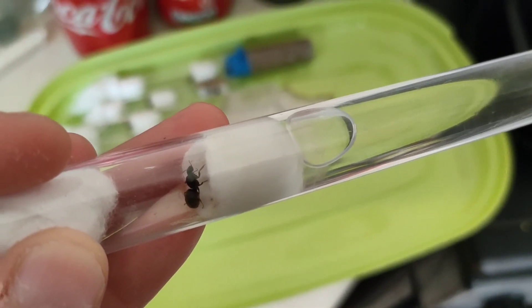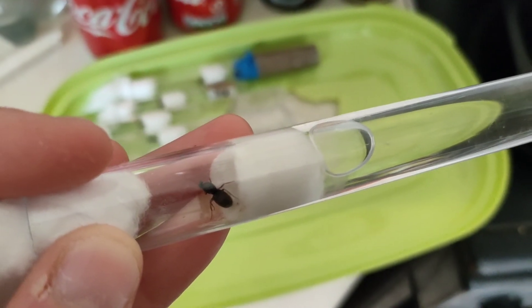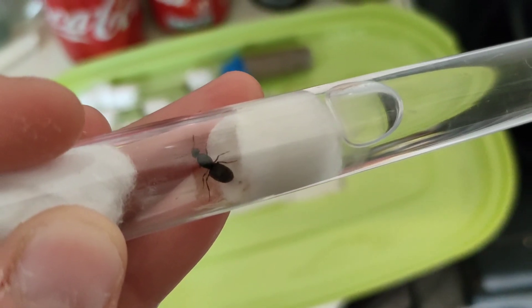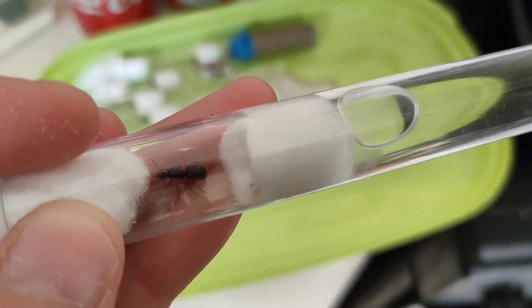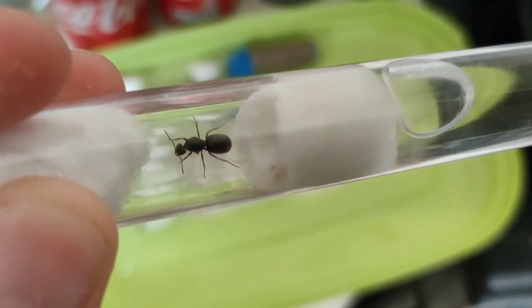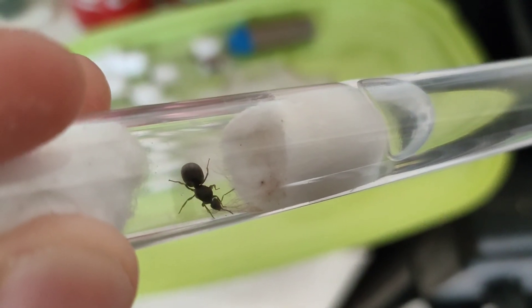This queen unfortunately does not seem to have any eggs. I'm not sure why - sometimes they just don't feel comfortable in captivity, so she hasn't laid any eggs. I'm hoping she'll lay some soon - it'll be really good if she does. We'll just keep an eye on her and hopefully when we do the next update we'll be able to say yes, she has some eggs.